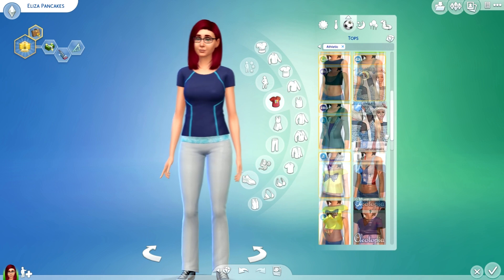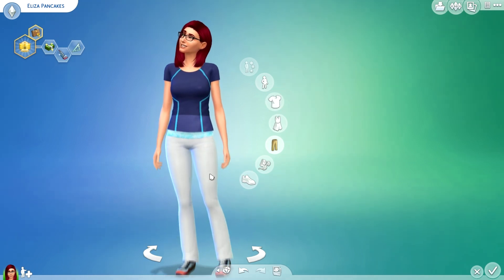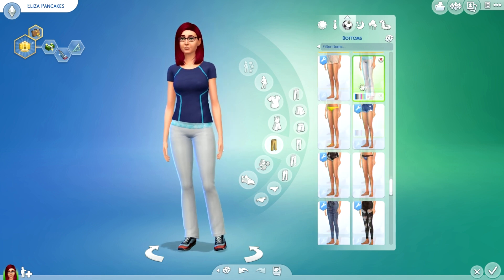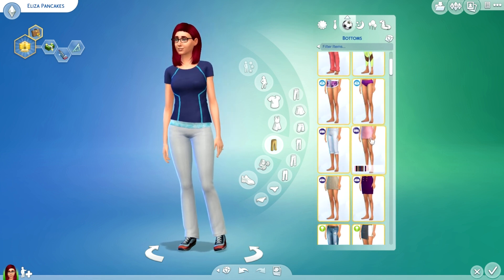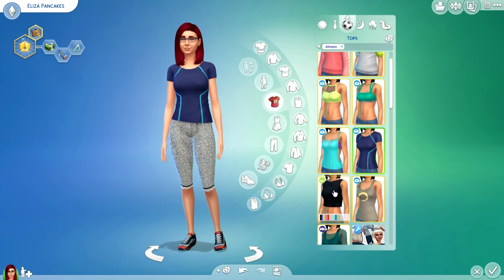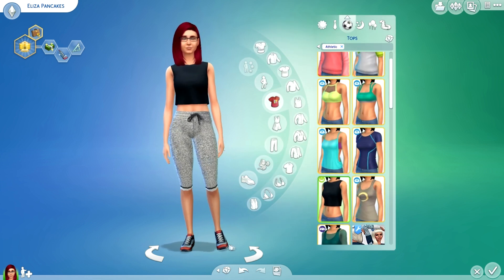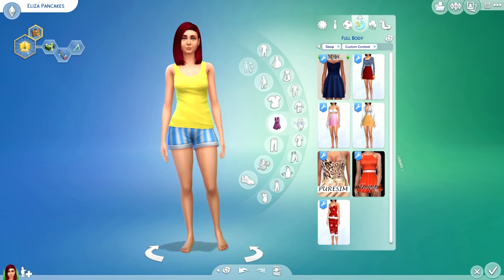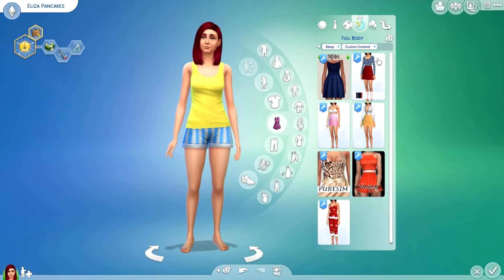Now on to athletic wear. I'm not exactly sure what I want for her and I don't really have much custom content for athletic wear, so I'll just use stuff that's already here. I'll go with those jogging pants and that top with some white and black running shoes.